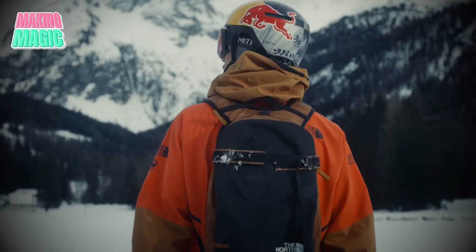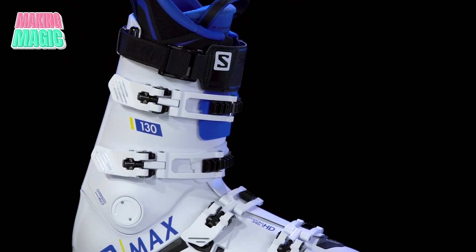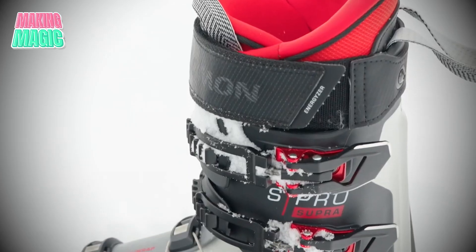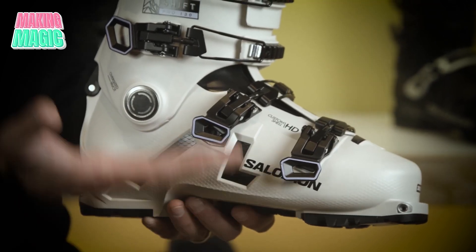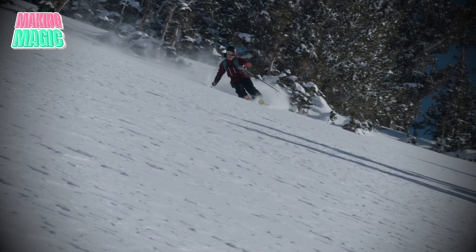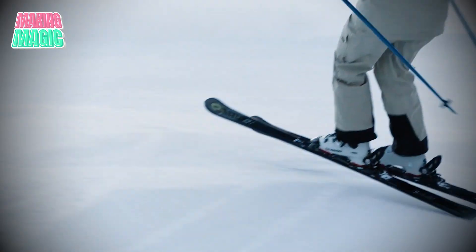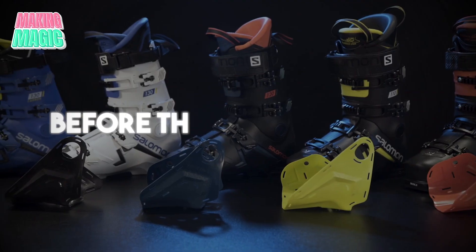Before leaving the factory, every boot undergoes even more rigorous testing. In freezing chambers that mimic harsh mountain conditions, boots are tested for durability and flexibility — flexed and twisted to ensure they won't crack or lose their shape. Professional skiers then put the boots through real-world testing on the slopes, providing invaluable feedback that helps Salomon perfect their designs before they hit the market.